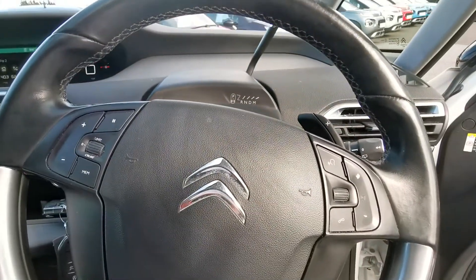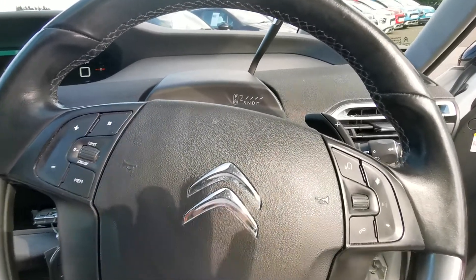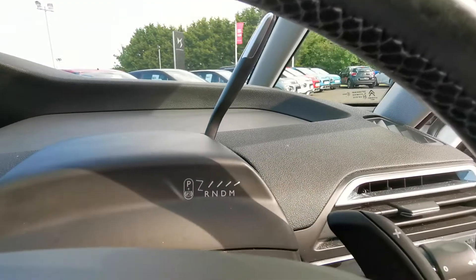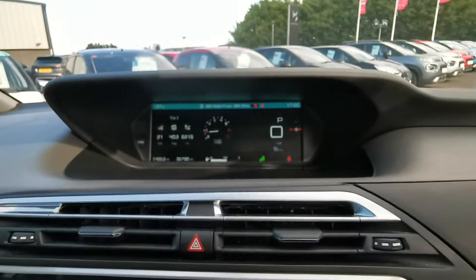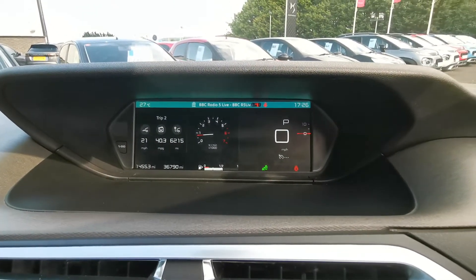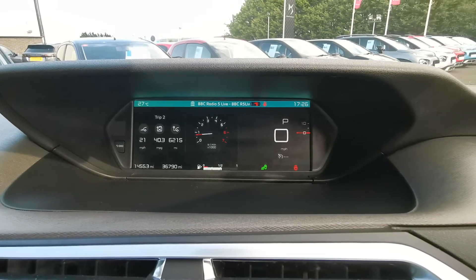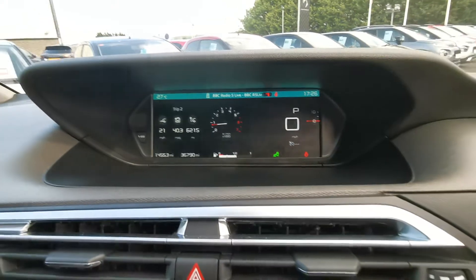Stepping in, you have your multi-function steering wheel with voice command for your Bluetooth audio and telephone controls. Above the steering wheel there you have your gear shifter for your automatic gearbox. Over into the middle and on top of the dash you have your 12 inch HD infographic display for all your vehicle statistics.